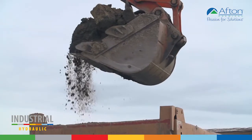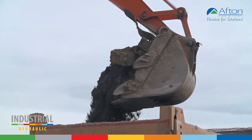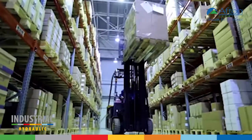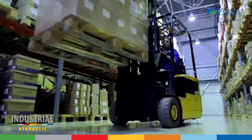All users of hydraulic equipment require value from the fluid. HyTech 521's exceptional performance adds real world value. HyTech 521 prolongs fluid life, giving end users the flexibility they need to extend or fit drain intervals into their maintenance schedules.